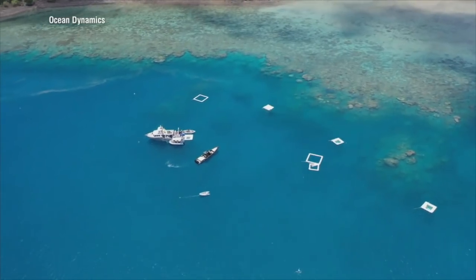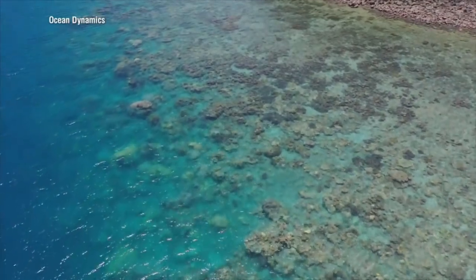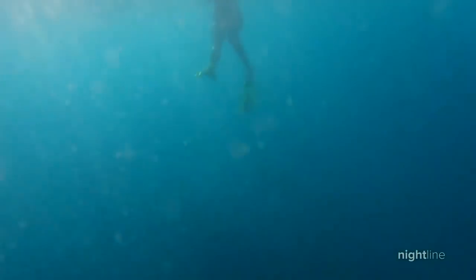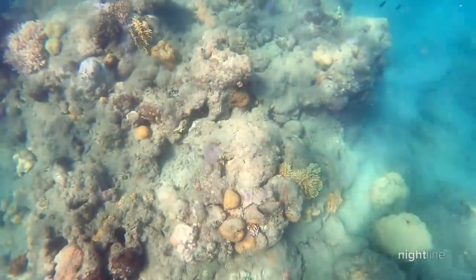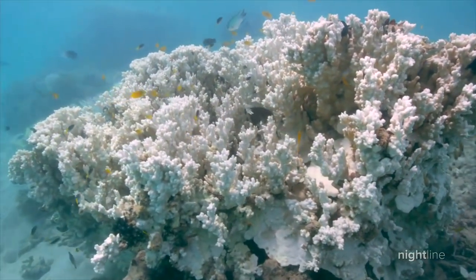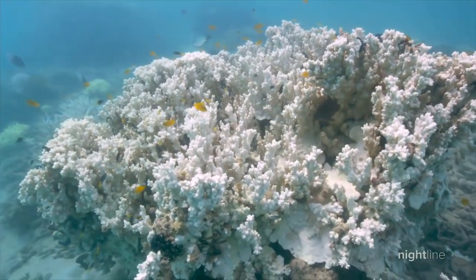It might look like paradise from above, but beneath the turquoise waves of the Coral Sea, the picturesque views turn to the barren expanse of a struggling ecosystem. This is the reality of one of our world's greatest treasures, the Great Barrier Reef.